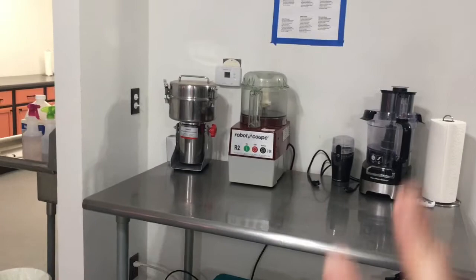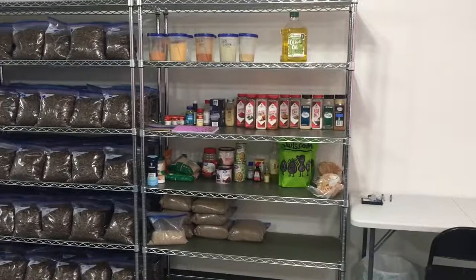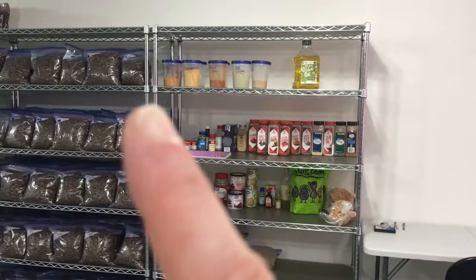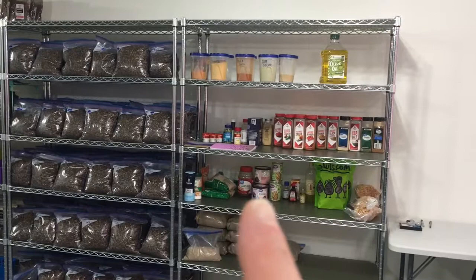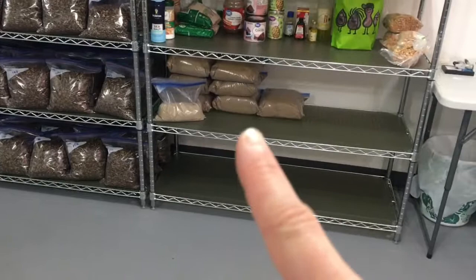Over on this side, this shelf holds all of our ingredients — things like spices. We mix all of our own spices for our flavors. We also have ingredients for our energy bars, things like dried fruits, extracts, and cocoa powder. And there's some of our cricket powder that's ready to go into bars. I actually need to grind some more — I usually like to have this whole shelf full.